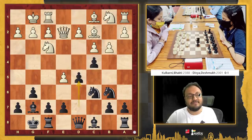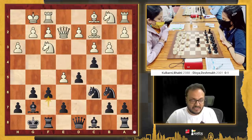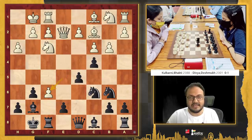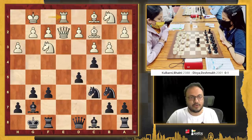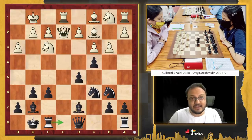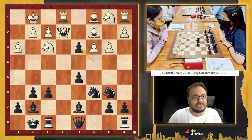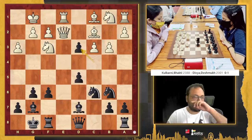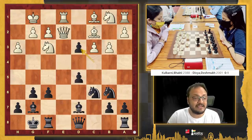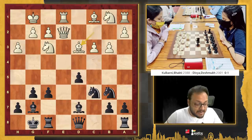Now Bhakti realized that her strategy has not worked out. She went h3. Divya now played f6, breaking the center. Exf, pawn takes, rook e1 stopping rook e8, bishop d7 creating the threat of rook e8. d4, cxd4, and now cxd3 — and now bishop takes d3 was important. White is slightly better here, because I will put my bishop on e3, bring my knight out — it should be around equal at least.